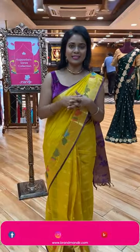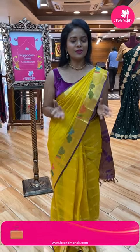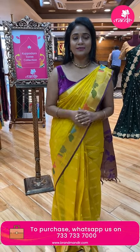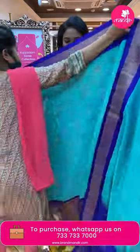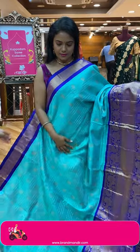By the way, we ship globally. Cash on delivery option is available within Hyderabad. Our stores are in Banjara Hills Road Number 10, Jubilee Hills Road Number 56, and Patny Center Secunderabad. Come visit us for a huge variety of collection.